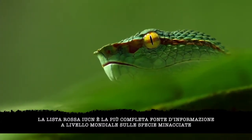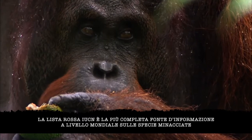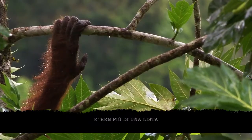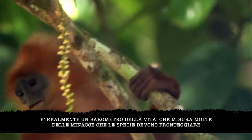The IUCN Red List is the world's most comprehensive information source on threatened species, their status and their links to livelihoods. More than a list, it's actually a barometer of life, measuring many of the threats faced by the species.